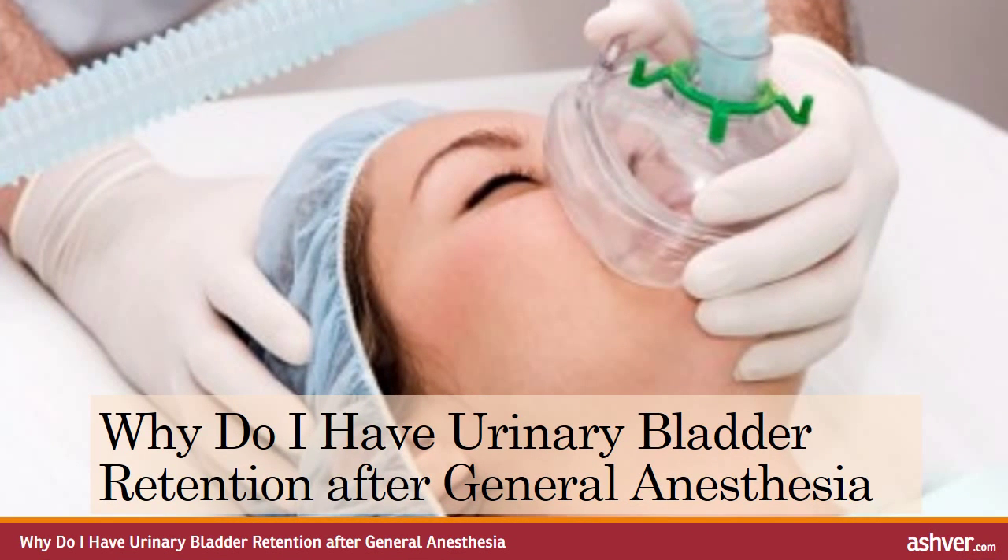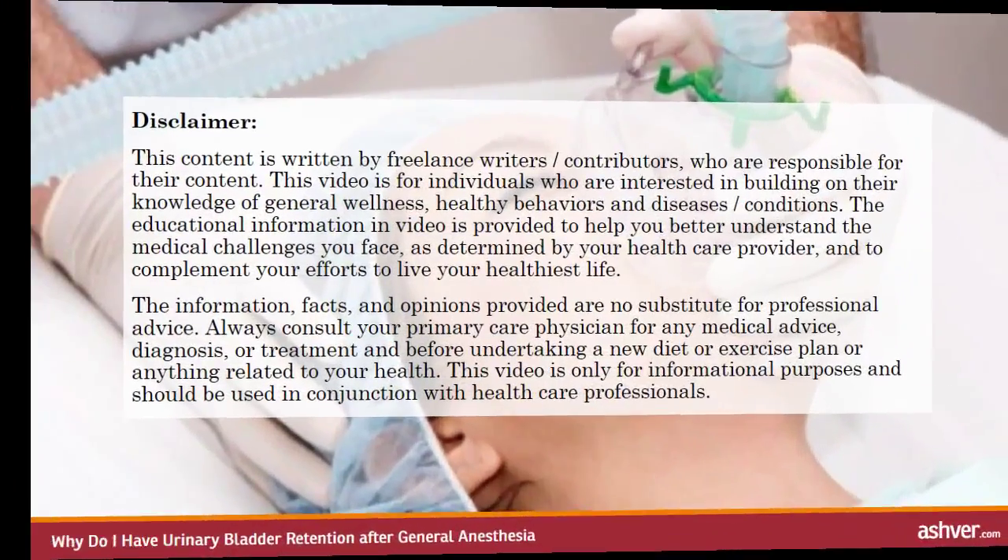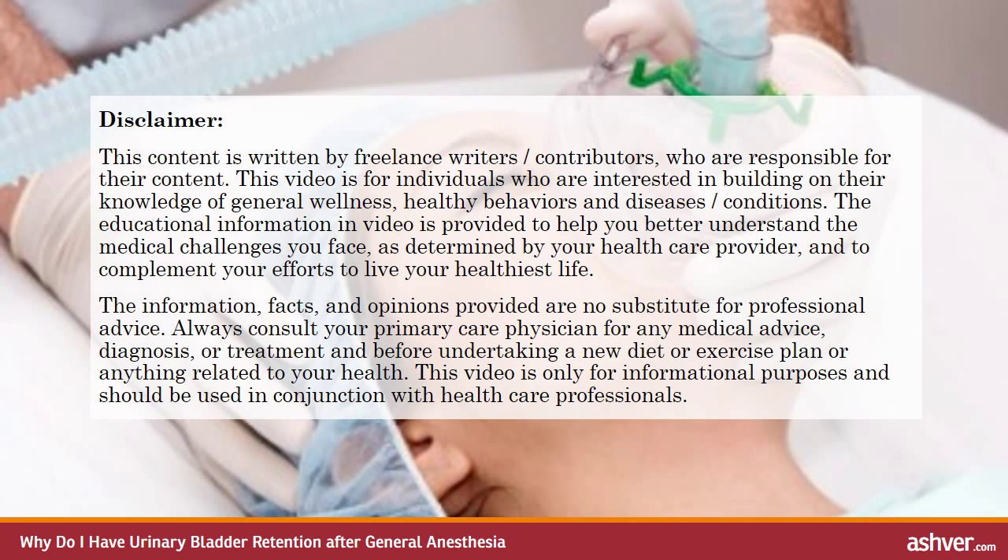Hello, welcome to ashvah.com. You are watching an interesting video on why do I have urinary bladder retention after general anaesthesia. Please read the disclaimer carefully.